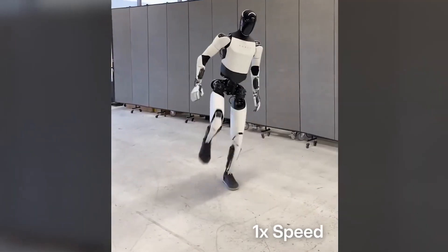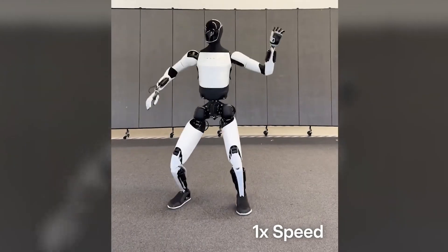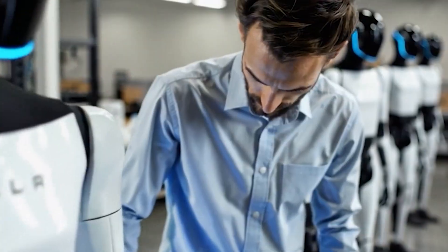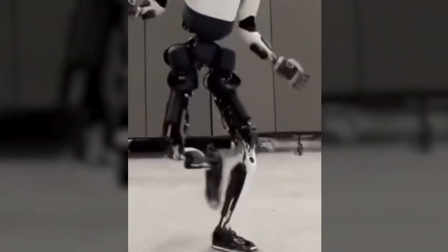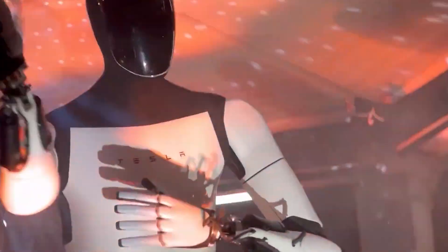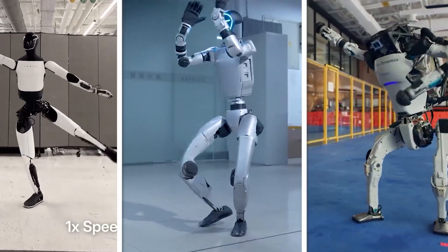Even more impressive is that this learning loop requires minimal human supervision. Once a skill is embedded through simulation, Optimus performs autonomously, navigating variables like lighting, depth, and placement without rigid parameters. This method not only scales rapidly, but positions Tesla as a leader in autonomous humanoid development. With zero-shot Sim-to-Real capabilities, the robot can train on thousands of scenarios daily, far outpacing traditional methods that rely on repetitive hardware testing. Tesla's robot is watching, learning, and adapting faster than any human instructor could teach it.